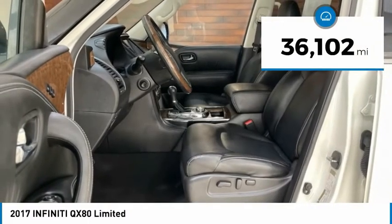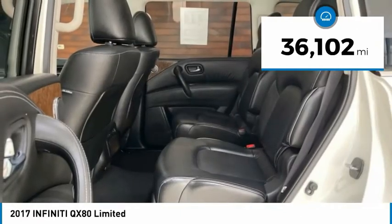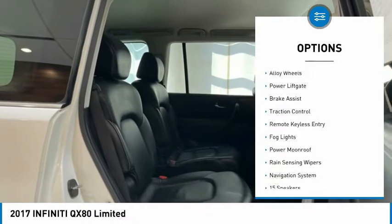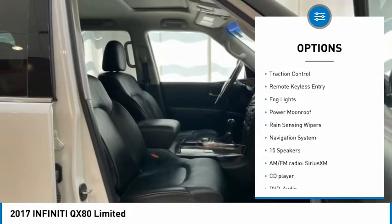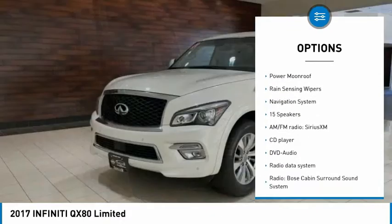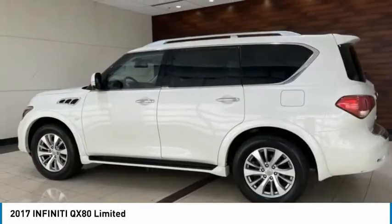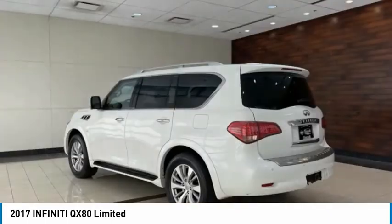This vehicle has less than 40,000 miles. Here are some of this vehicle's great options: chrome wheels, electronic stability control, alloy wheels, power liftgate, brake assist, traction control, remote keyless entry, fog lights, power moonroof, and rain-sensing wipers.